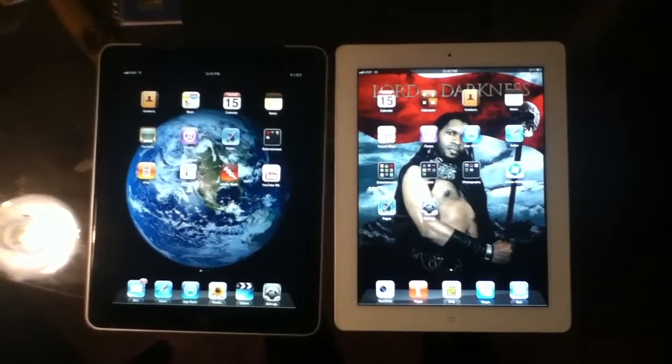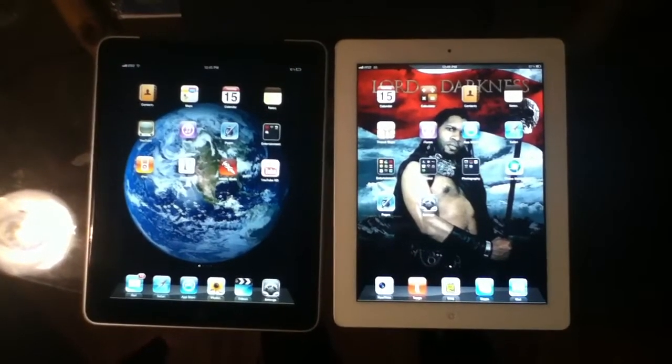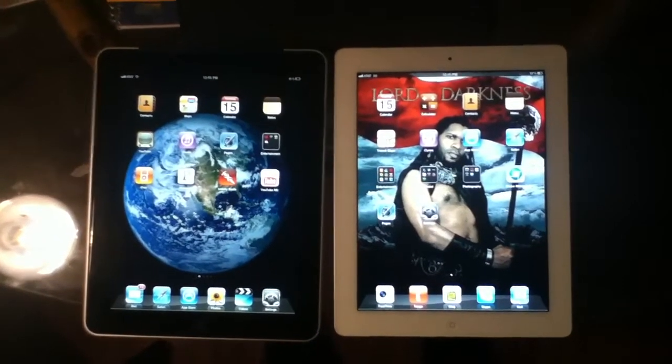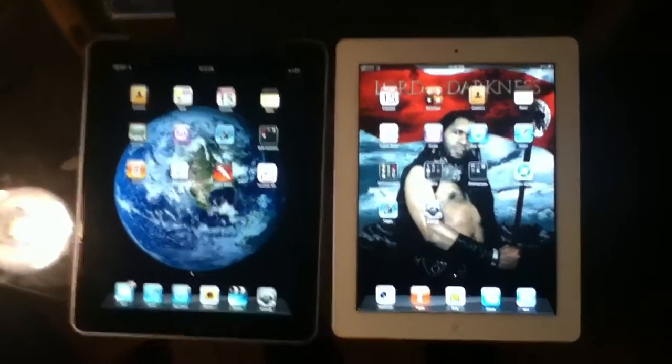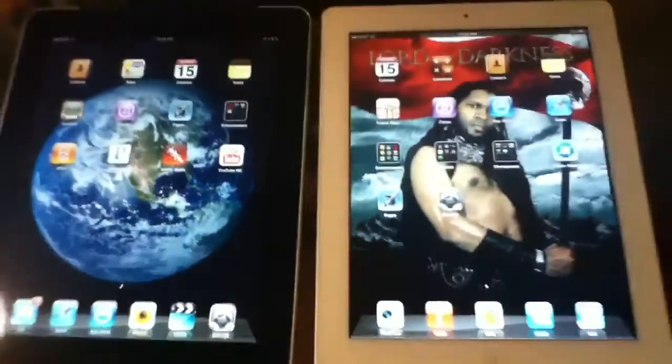This is something that you cannot do with the previous generation. Also, there is a very noticeable weight difference between the two. The iPad 2 is nearly half the size of the iPad 1. When you see them side by side, you immediately notice the difference. Apple really trimmed the fat when they made it slimmer.